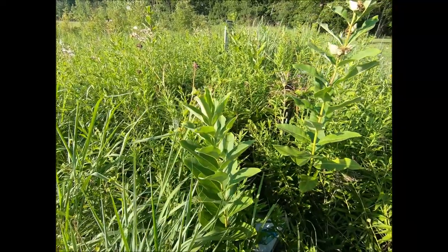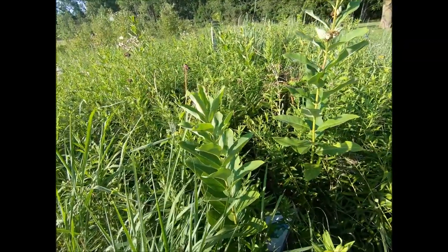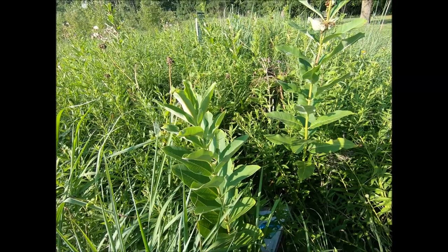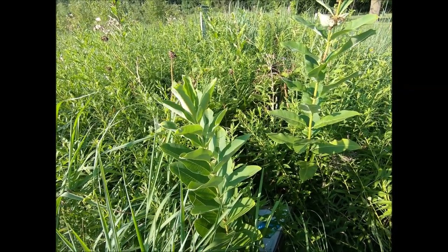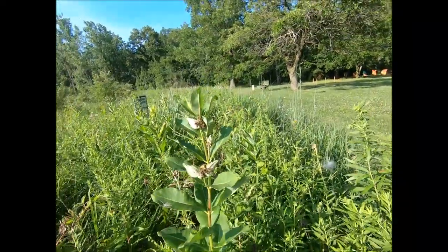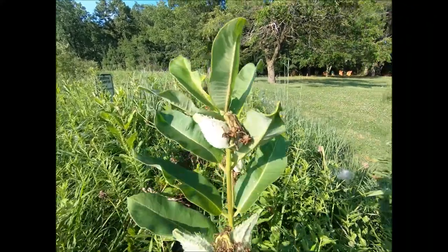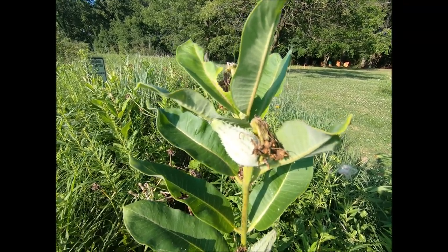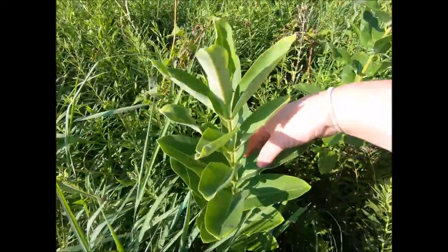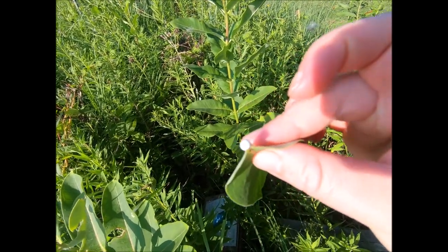It doesn't take us long and we found some. This is right at the trailhead. If you were to park at the cottage over there, walk straight over to the first trail, here it is! This is common milkweed. There are several different species of milkweed at our parks. This park also has swamp milkweed and butterfly weed. Everything is kind of past the flower stage — they have really pretty pink and purple flowers and those things right there are the seed pods just starting to form. How you know it's milkweed is you can break off a leaf and see that milky white substance that comes out. That's a good indication that you have milkweed.